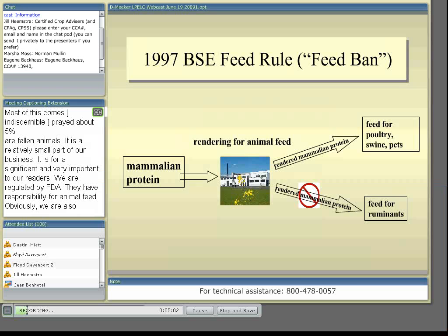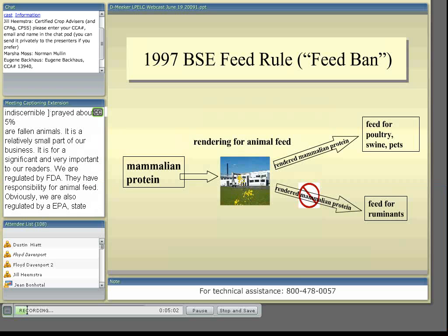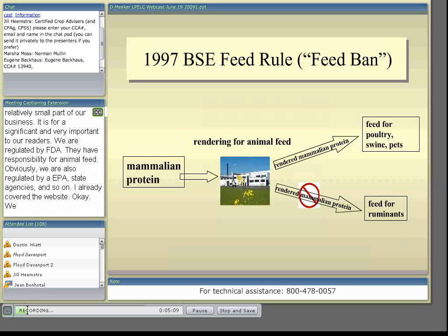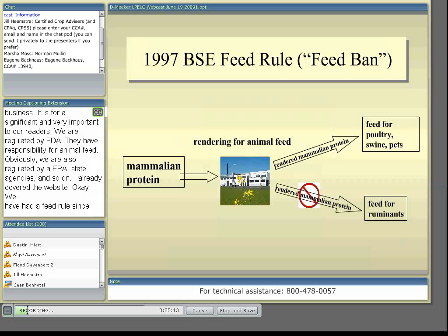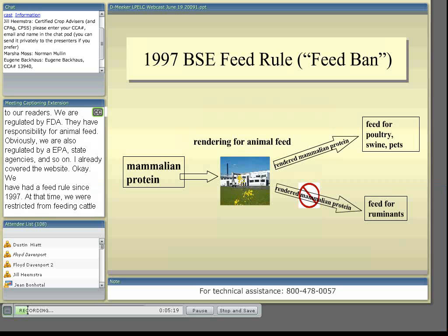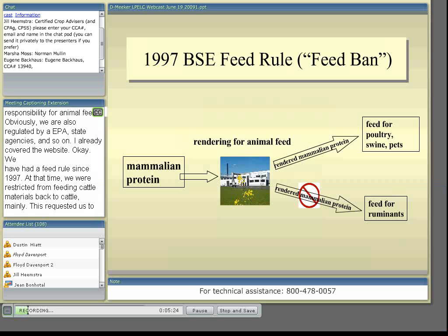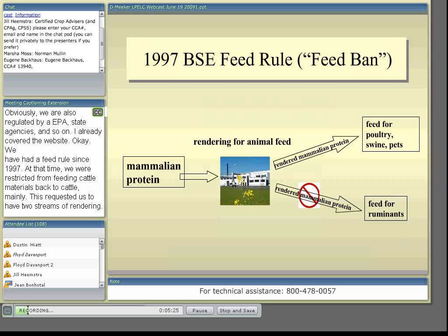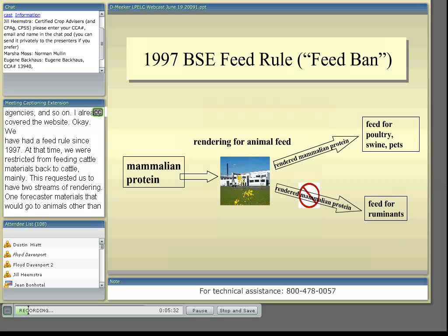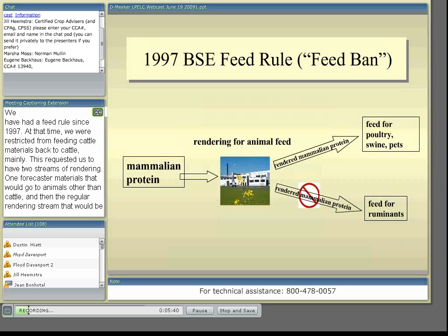We've had a feed rule since 1997. At that time, we were restricted from feeding cattle materials back to cattle — it's called a ruminant feed ban. This required us to have two streams of rendering: one for cattle materials that would go to animals other than cattle, and then the regular rendering stream for chicken and pig materials that could be fed to all animals. That was relatively straightforward and has worked very well for over 10 years and been very effective.